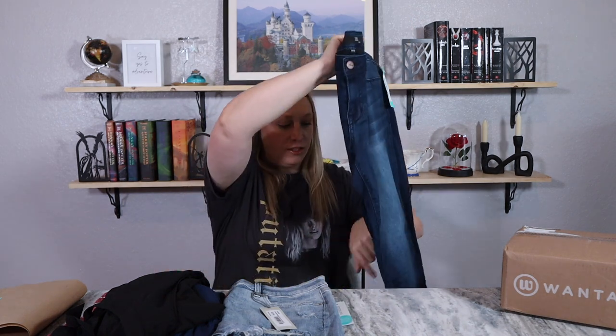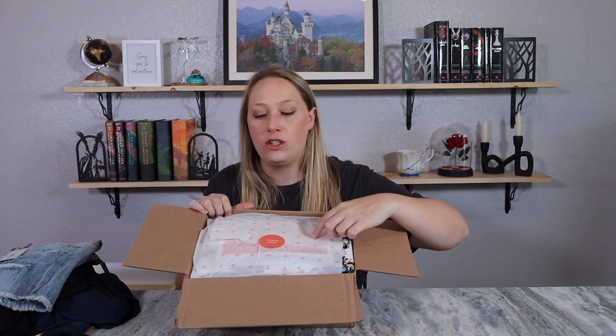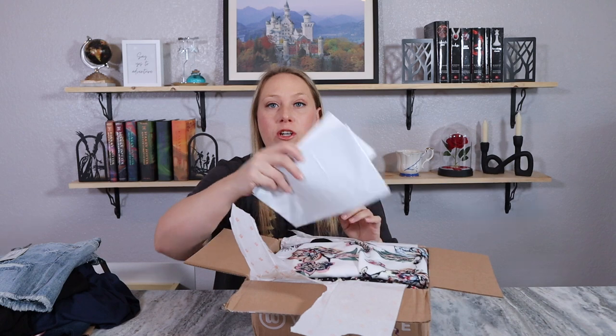That was Stitch Fix — now let's see what's in my Wantable box. The Wantable box looks a little bit different. It is rolled like Stitch Fix's, only they use tissue paper. I also have my return package and my information, which we'll go over at the end.